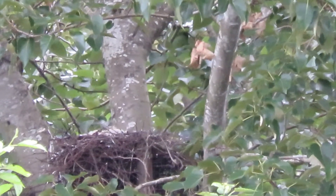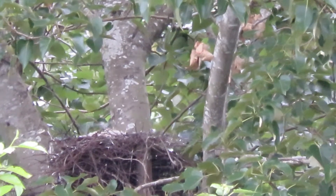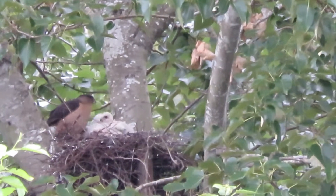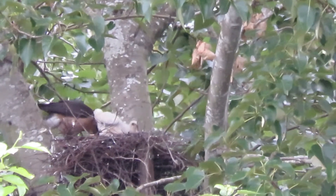Well, here it is, day 16 at our Cooper's Hawk nest. And they're all down in the huddle, taking a little nap. They're waiting for mama, and here she is — she just landed. See what she's got here for feeding this morning. Breakfast is here.